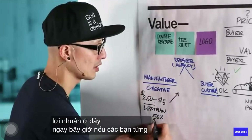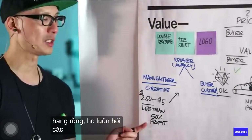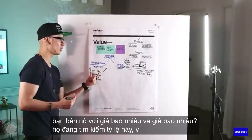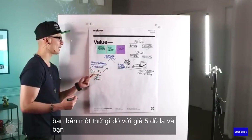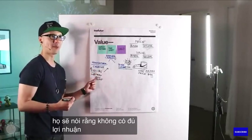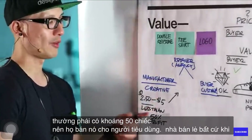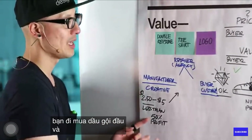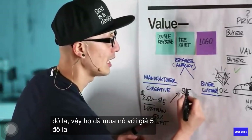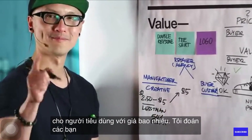If you guys ever watch a show like Shark Tank or Dragon's Den, they always ask these questions of the entrepreneurs: what is the cost, what do you sell it for? And they're looking for this ratio. So if you sell something for $5 and it costs you $4 to manufacture, they're going to say there's not enough profit in there. There has to be usually about 50%.